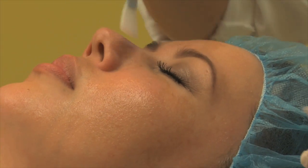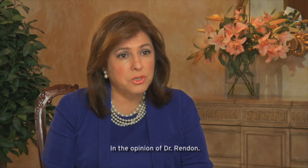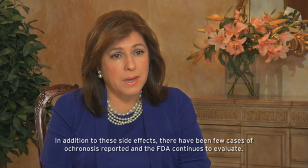Many dermatologists view 4% hydroquinone as the gold standard in treating hyperpigmentation disorders. Some side effects have been reported from its use — rashes, mild inflammatory conditions, and even some irritation with the 2% over-the-counter compounds.